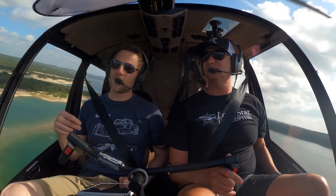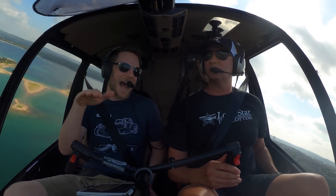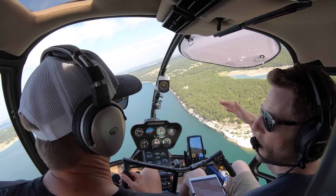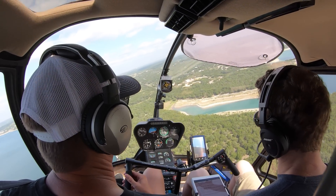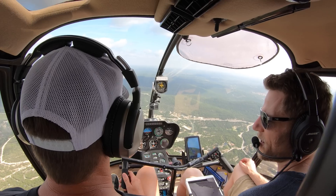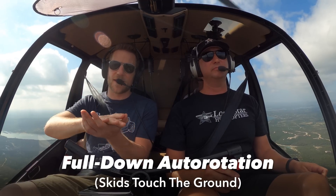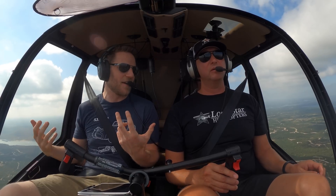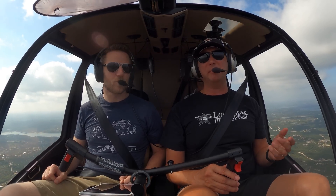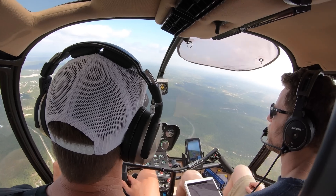There are a few different things you were doing there. When you first start learning autorotations, it's very much like you're already lined up - you nose in, drop the collective, and try to maintain about 60 knots target airspeed. But what I saw you do, which speaks to your experience, is you were playing around with it - slowing the helicopter down to figure out the right time to regain airspeed to hit that landing spot. That was what we call a power recovery autorotation, and that's very common. More people were injured practicing full autorotations all the way to the ground than in actual emergency scenarios. The power recovery is technically safer - a little bit more margin - but the full down auto is actually easier to execute.